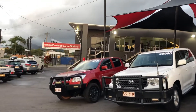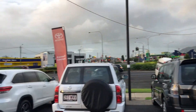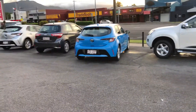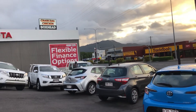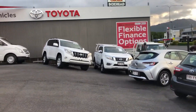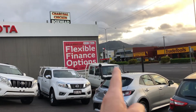Up there you can see our two-story showroom. We are the largest car dealership in Cairns, though this is actually our smaller site. A kilometre down Mulgrave Road, which is the main road of Cairns, we have our larger pre-owned vehicle department which is about twice the size of this one, as well as our brand new Toyota and Lexus showroom.